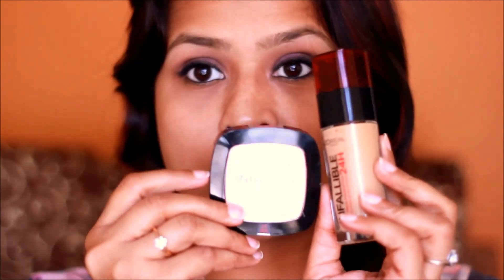Hi everyone, today I am going to review two of the latest launches by L'Oreal: the L'Oreal Infallible 24-Hour Stay Fresh liquid foundation and the powder foundation.